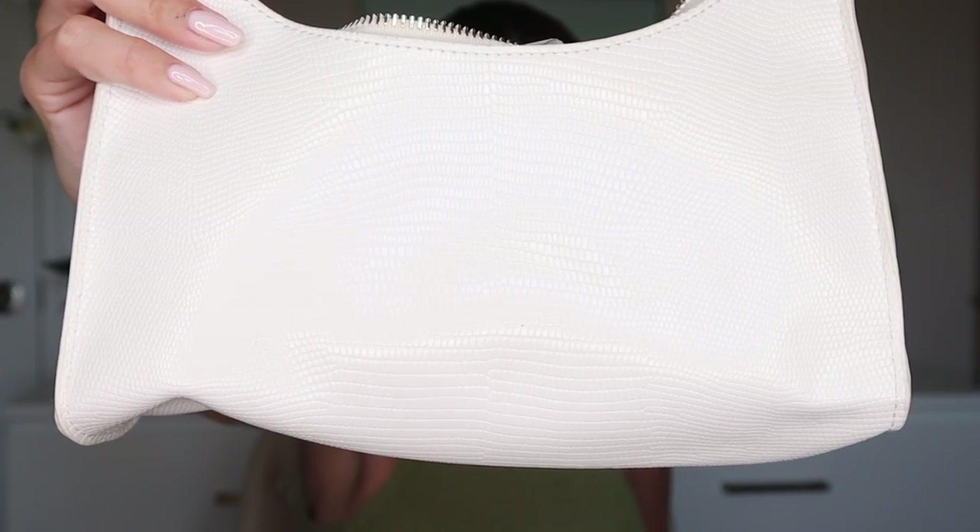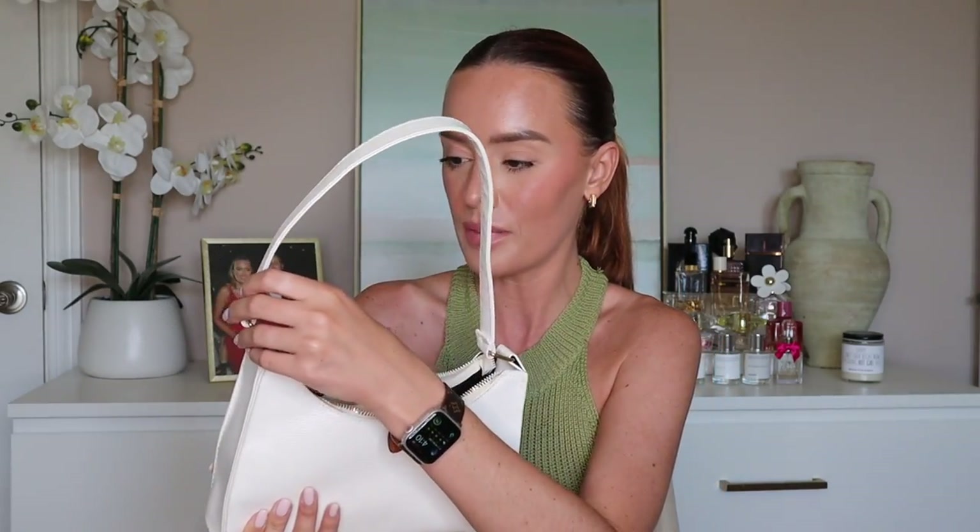The next bag I picked up is this white lizard pattern shoulder bag, and it was $4. This also came in so many colors. I never grab white accessories — white shoes, a white bag, a white hat — I really wish I was brave enough to accessorize that way. So I thought, pick up a $4 bag and try it out, and that way I can get used to that style and then maybe splurge on something nicer. It fits everything — phone, keys, card holder, lip gloss.